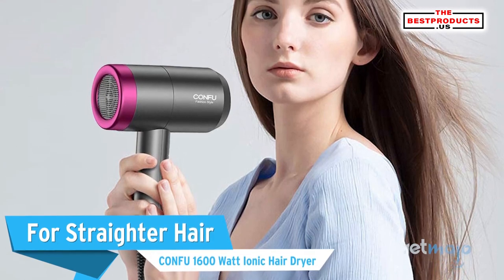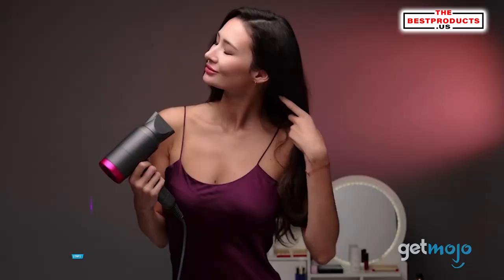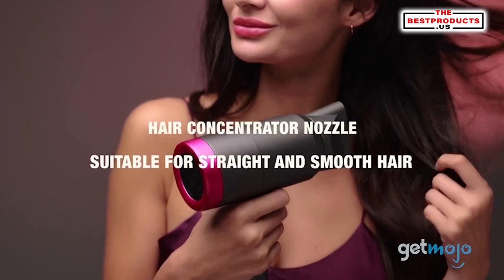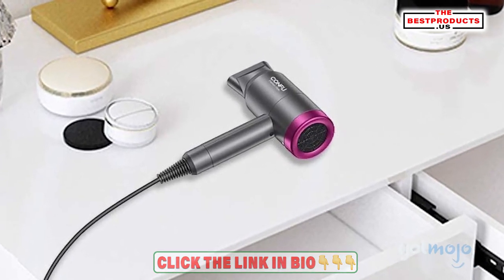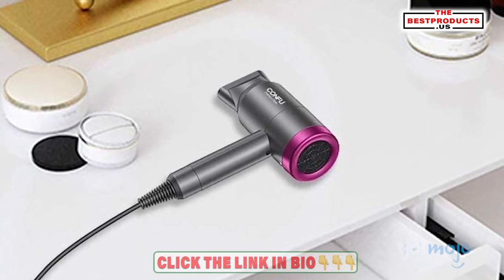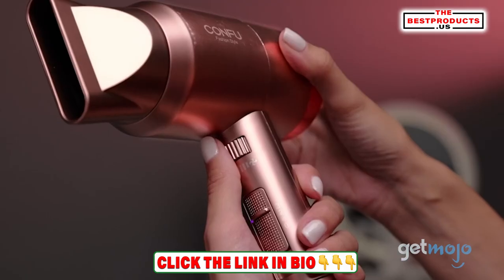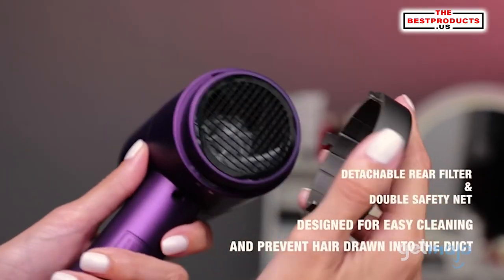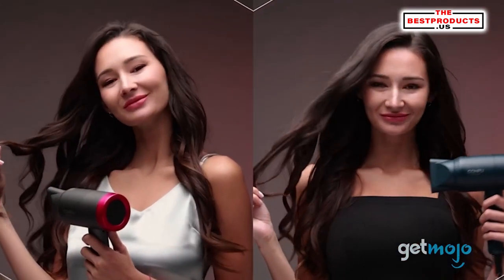For straighter hair: the Kung Fu 1600 Watt IONIQ Hair Dryer. It can be difficult to find a good hair dryer for straighter, finer hair, but look no further than this Kung Fu model. Reviewers enjoy the power and portability of this model and say that its U-shaped heating wire distributes heat in such a way that it'll dry hair quickly and evenly. There are three heat and speed settings for added versatility, a removable air filter for easy cleaning, and the negative ION technology ensures that frizz will be eliminated.